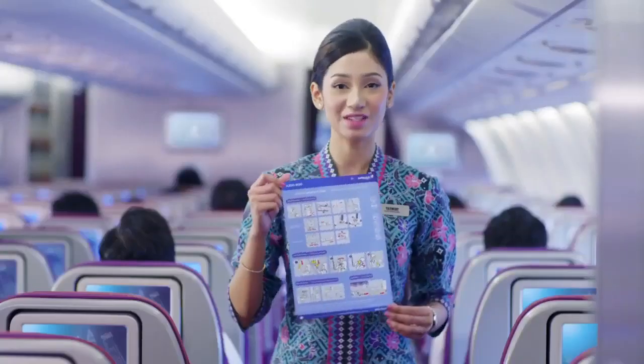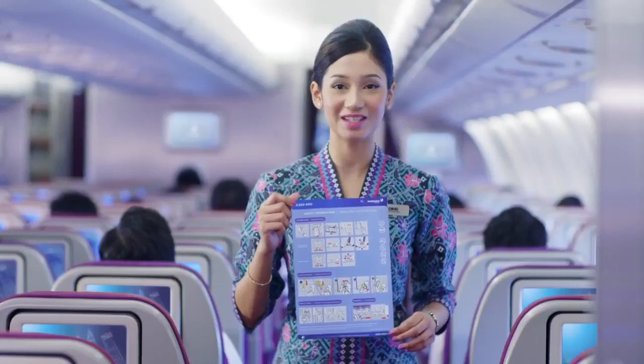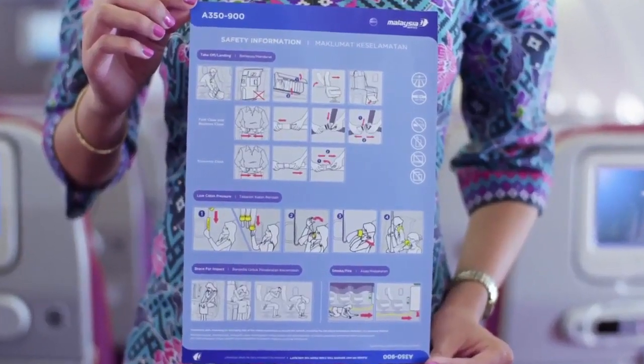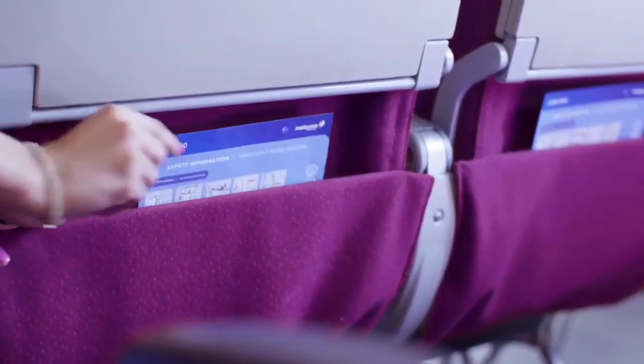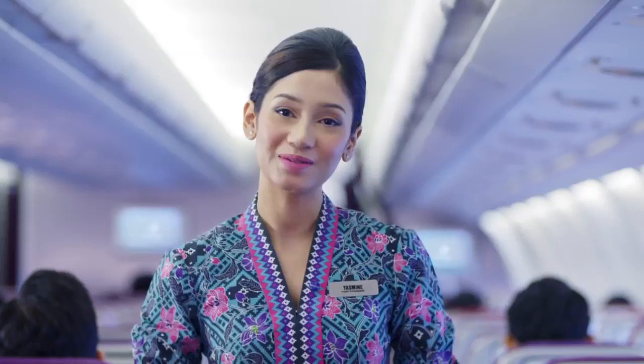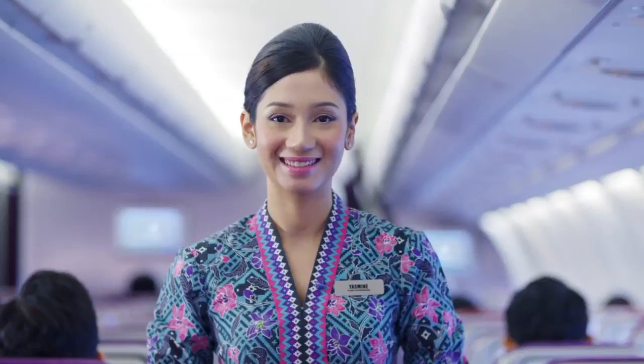In the event of an emergency, follow your cabin crew's instructions at all times. All our safety features are in the safety information card in your seat pocket. Please take a few moments to read it carefully, even if you are a frequent flyer, while our cabin crew conducts their final checks. Enjoy your flight!